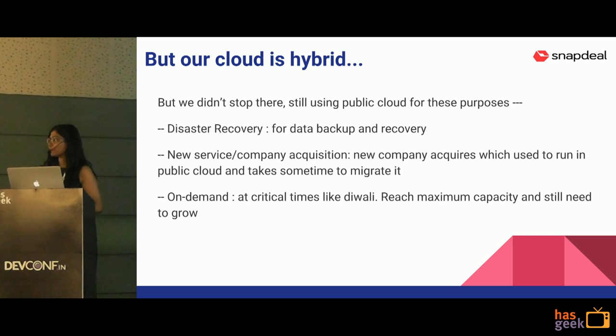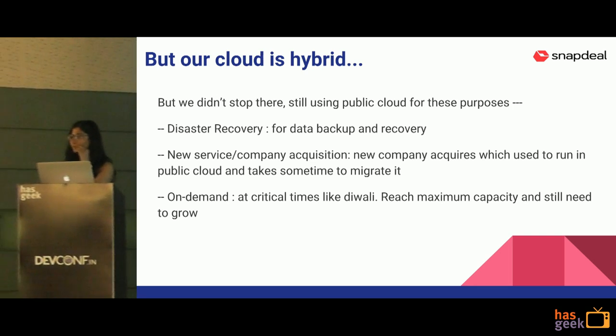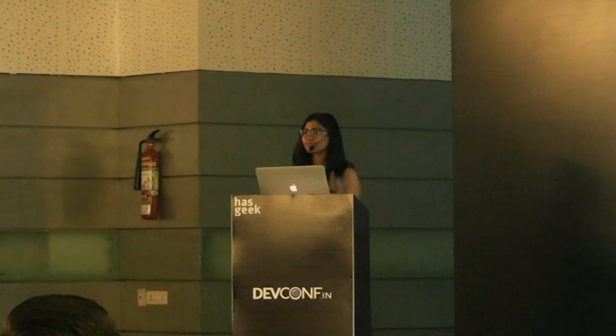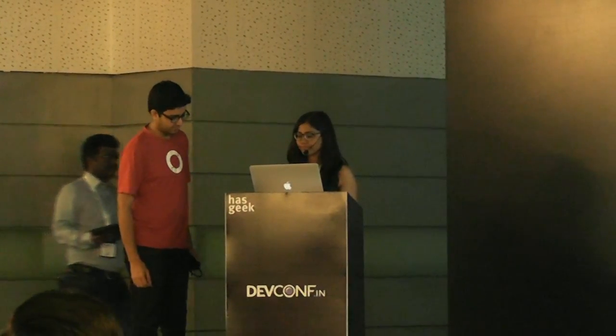Thanks Ruchi. Ruchi and her colleague Aditya will also be around tomorrow at the Icinga camp, talking about how they use Icinga for monitoring. Ruchi will also be around at the conference for more questions.